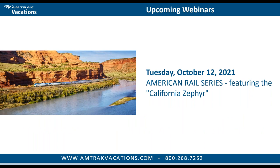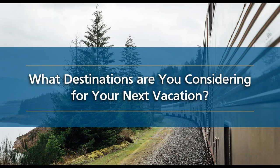On October 12th, our next webinar will cover the California Zephyr routes and packages. My last question to you: what destinations are you considering for your next vacation? Responses are coming in: Oregon, Glacier Park, Yellowstone, everywhere, Fort Worth Texas, across Canada, Niagara Falls, fall foliage trips, Rocky Mountain National Park in Canada or Colorado — we can do both.